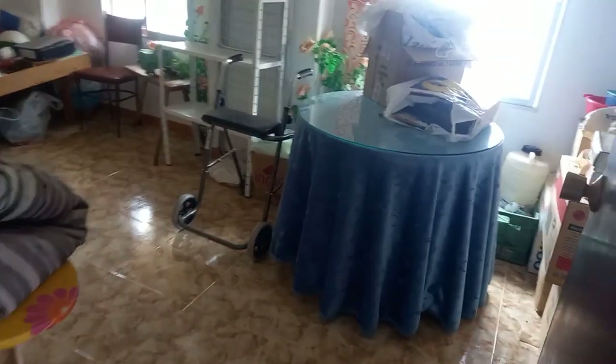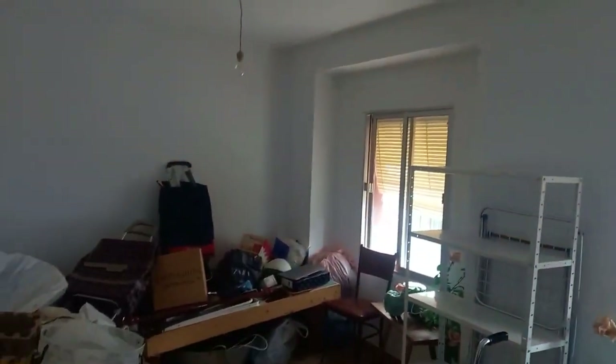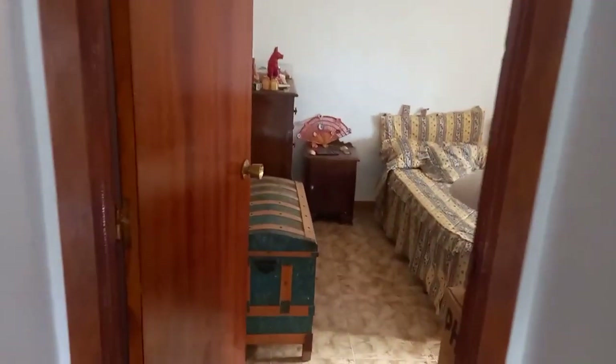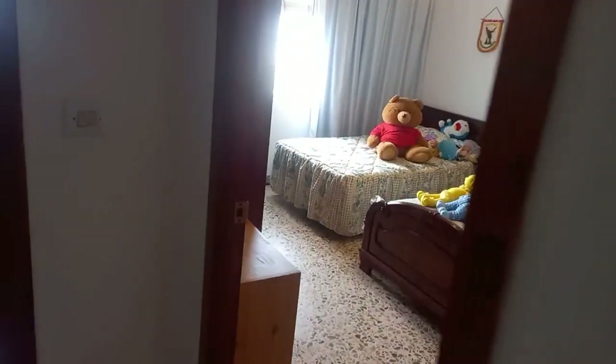As we get to the top of the stairs there's a small window which lets in plenty of light for the hallway. We have our second bedroom — it's quite a large room, so it could also be divided if you wanted. Going across we have a third bedroom, and another bedroom beyond that. All rooms let in plenty of light and, as I say, high ceilings throughout.